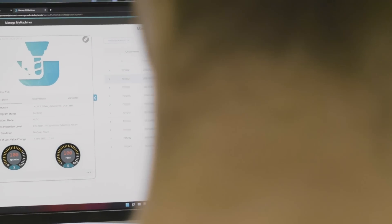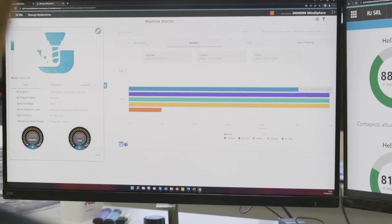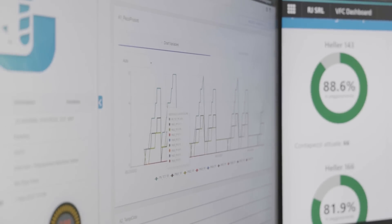In the last years, we also wanted customized KPIs and automatic alerts coming out from the production. For this reason, we found a good solution with Siemens for reaching this result.